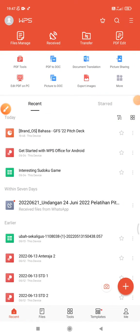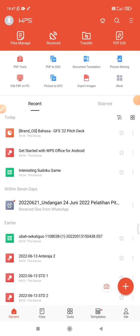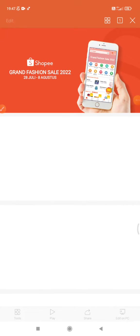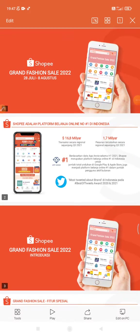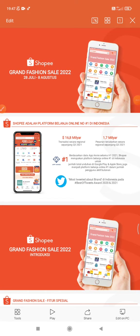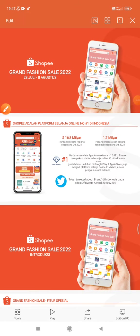Hello guys, welcome to this channel. In this video I will show you how to convert your PPT slides on WPS Office into PDF format. It's really easy to do. I already have my WPS Office open on my mobile, and I will open my PPT file. I want to edit it and then save it as PDF. To do that, just click the Tools button on the left.